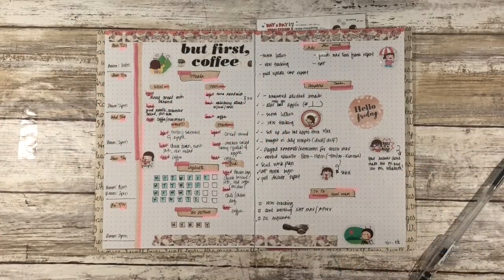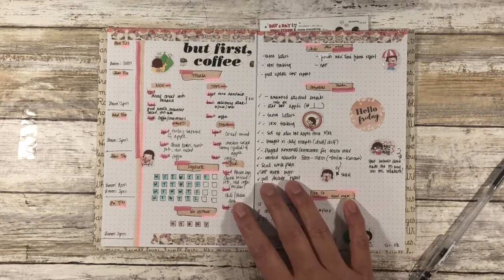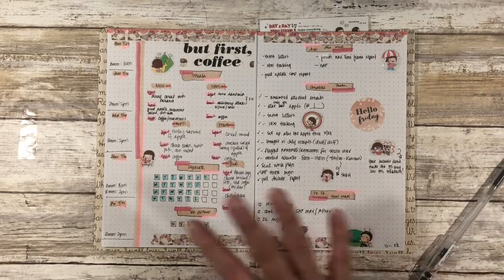Hi guys and welcome back to my channel. My name is Johanna, and for those of you who are new here, welcome, and for those of you who are returning, welcome back. I'm going to start the intro a little differently — it just seems a little bit long. This is my work from home, or just my work planner, for July.